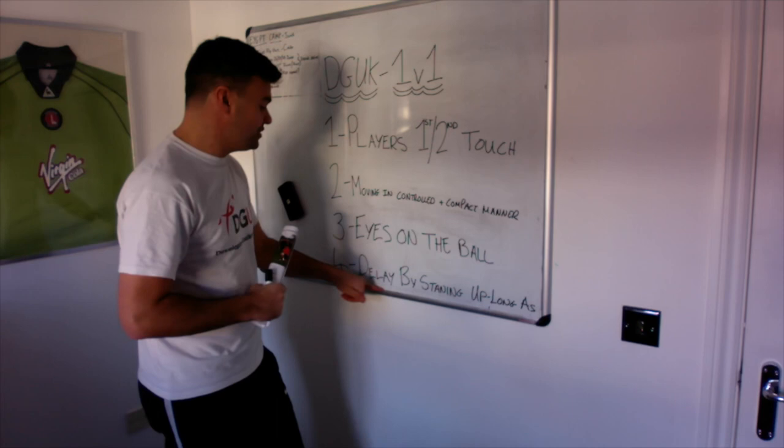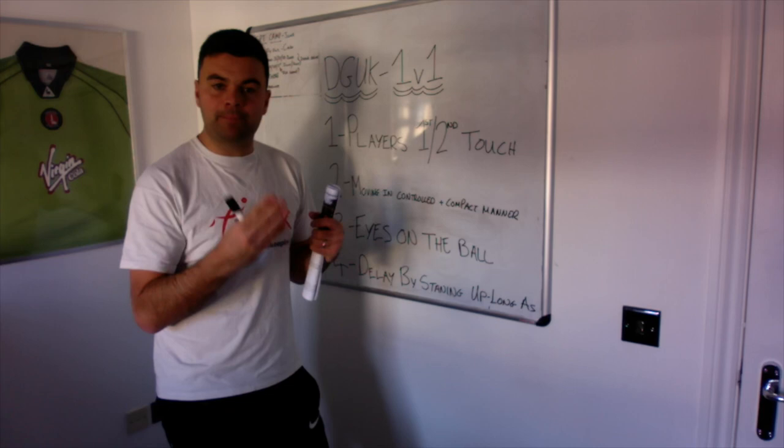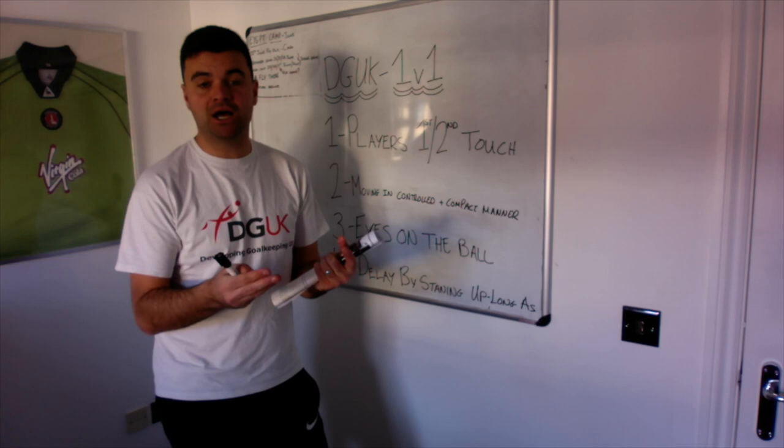Fourth and final step: can you delay by standing up as long as possible? The idea here is that once you've analysed the one or two touch, you've moved up the line in a controlled manner, you're keeping your eyes on the ball — now can you stand up as long as you can and really put pressure on the centre forward, so they have to physically take it round you or shoot.